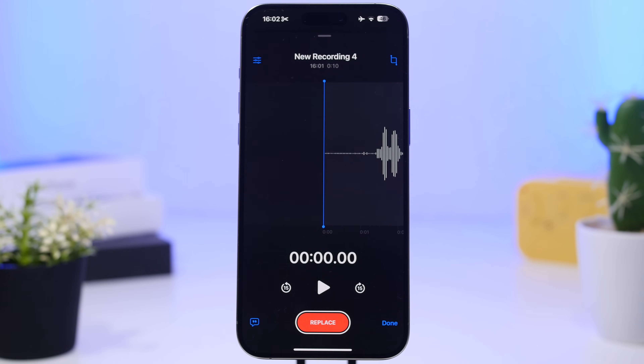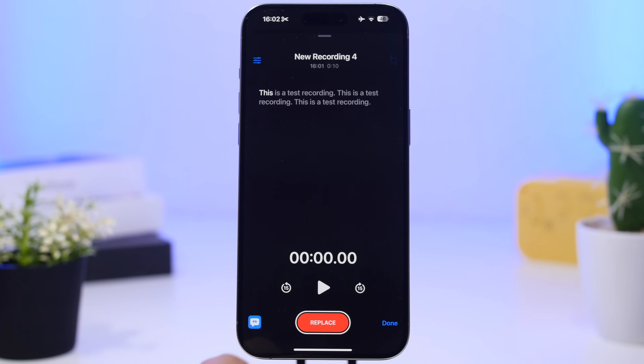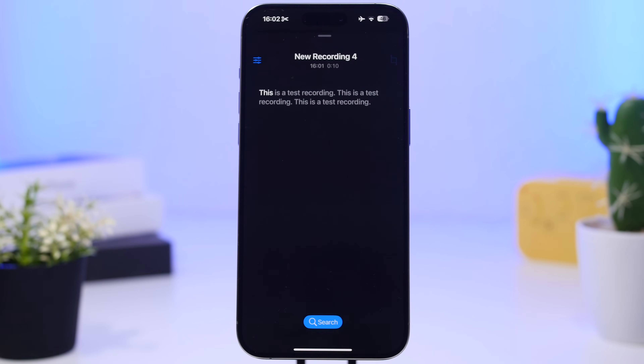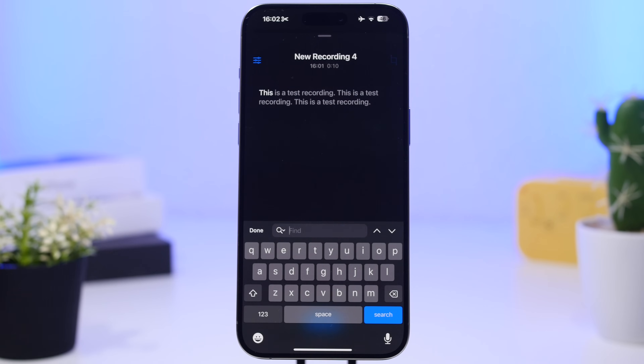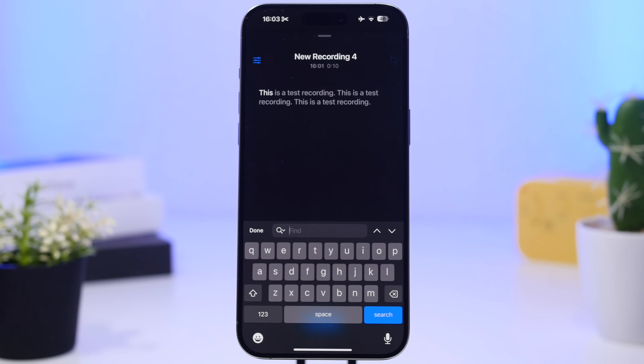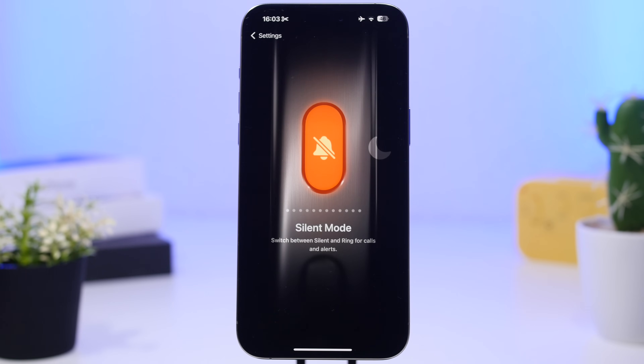With iOS 18, Apple has added transcriptions to the Voice Memos app. Any recording you make will have a transcription available. What's really cool is that you can also search within those recordings — just swipe up to get the search section and search for anything you want within the transcriptions.